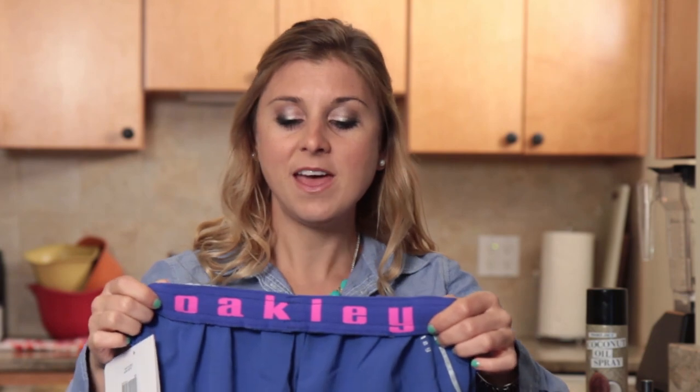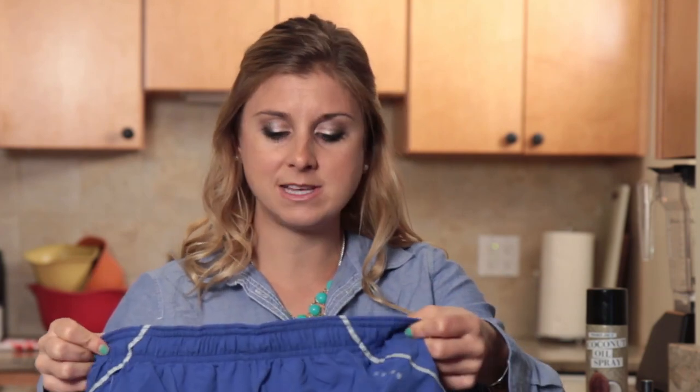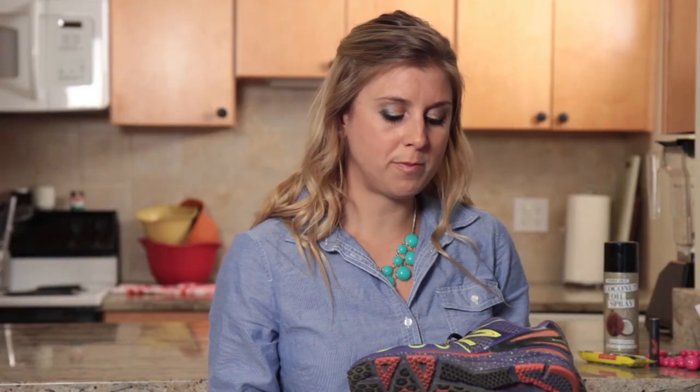I like the two-tone — the pink on the blue here. These are super cute. They do run a little bit small so I would suggest ordering a size up if you can. This next item I was sent by New Balance.